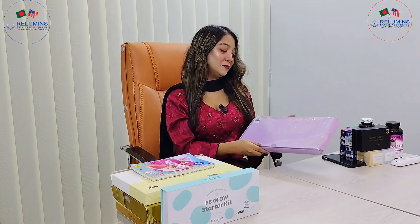In this video, I am going to introduce you to my favorite skin product.